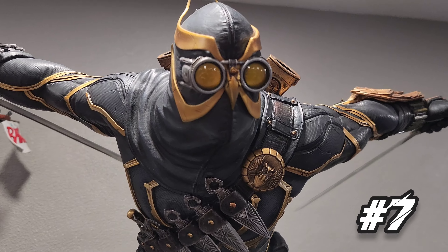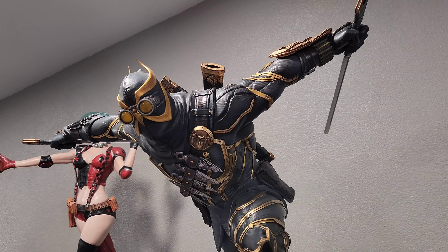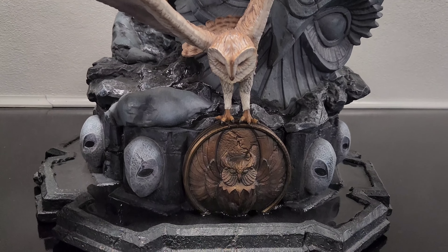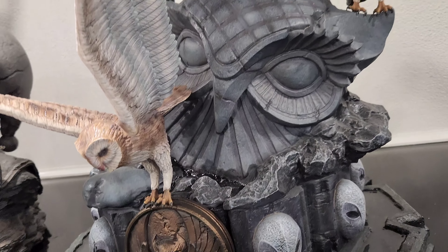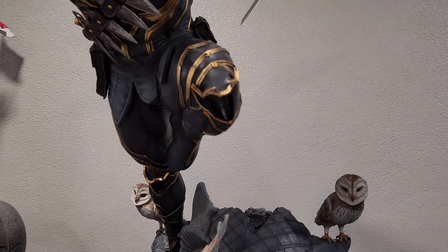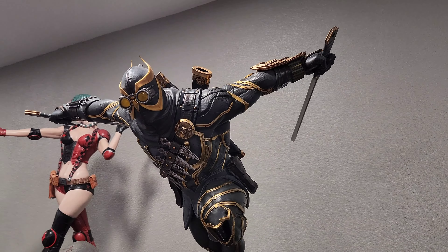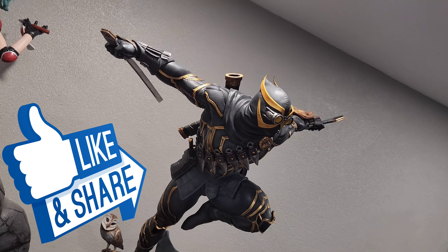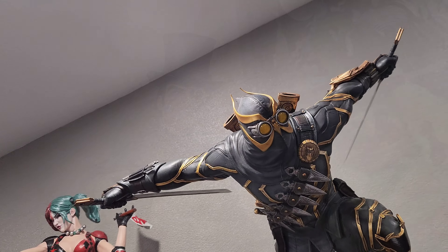Number seven is Talon, based on the incredible art of Greg Capullo and Scott Snyder's Court of Owls. This is a piece I still cannot believe was made — I actually thought it was going to be canceled, the edition size was really low. Court of Owls is one of my favorite stories and I love this Talon. He's super dynamic and super fun. I have the exclusive with the different swap-outs and I'm keeping the blades out. I love this piece — it's a villain I never thought would be made.